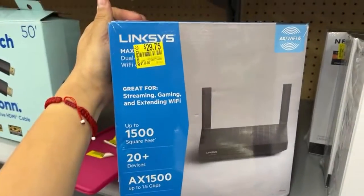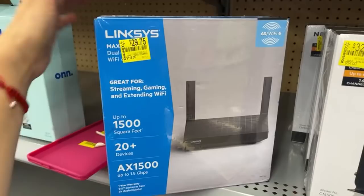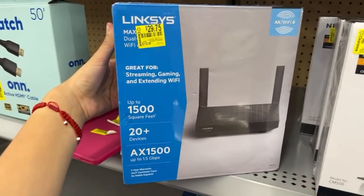They have this much better deal for $29.75. It's not Netgear, but I think that will do it if you guys are looking for a Wi-Fi.